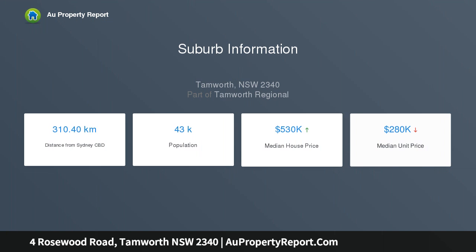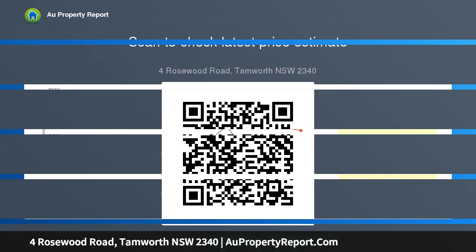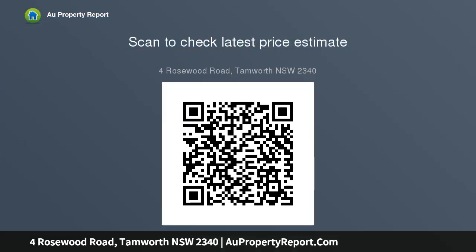With high quality finishings that will no doubt exceed your expectations, walk through the entry and be welcomed with an abundance of being at home. High ceilings and decorative corners are a beautiful feature in this home. Open plan family, dining and kitchen areas are a fantastic space for all the families. The modern colonial style